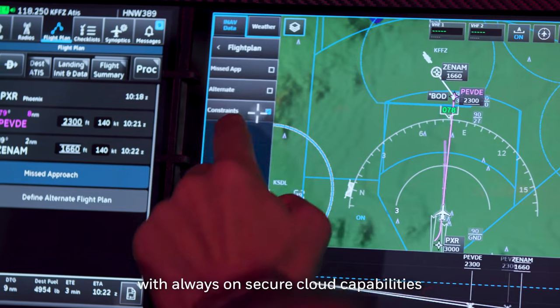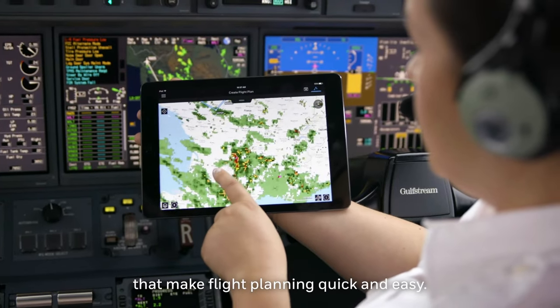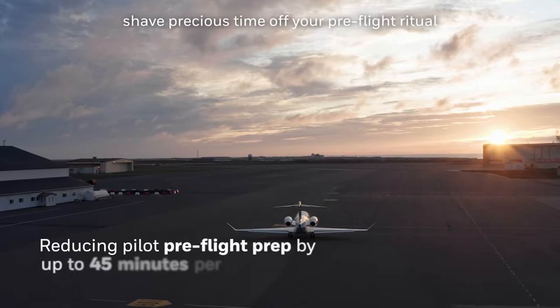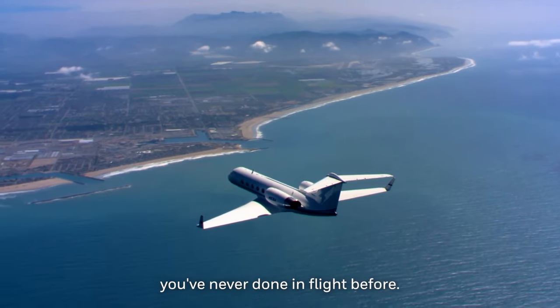This cockpit is connected, with always-on secure cloud capabilities that make flight planning quick and easy. It lets you access data and third-party apps, shave precious time off your pre-flight ritual, and do hundreds of things you've never done in flight before.